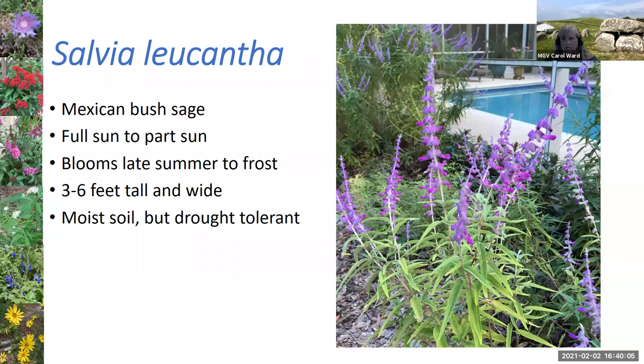Another salvia I love is the Mexican bush sage — it gets tall stalks of purplish flowers and tends to bloom more in late summer and into the fall. It also does well with deadheading. Deadheading means once you see the flowers have died on a stalk, you clip it right at the base of the dead flower with sharp clippers, and then it'll get new buds and flower again. It's a great way to keep plants blooming as long as possible.